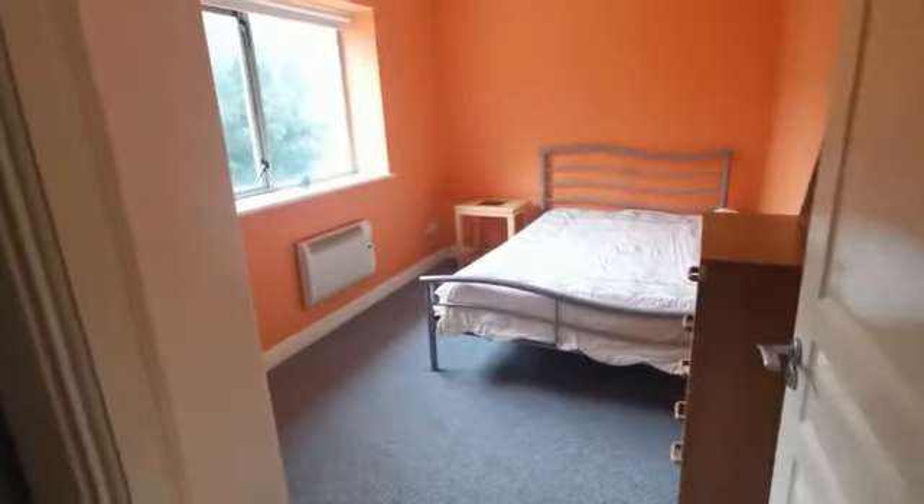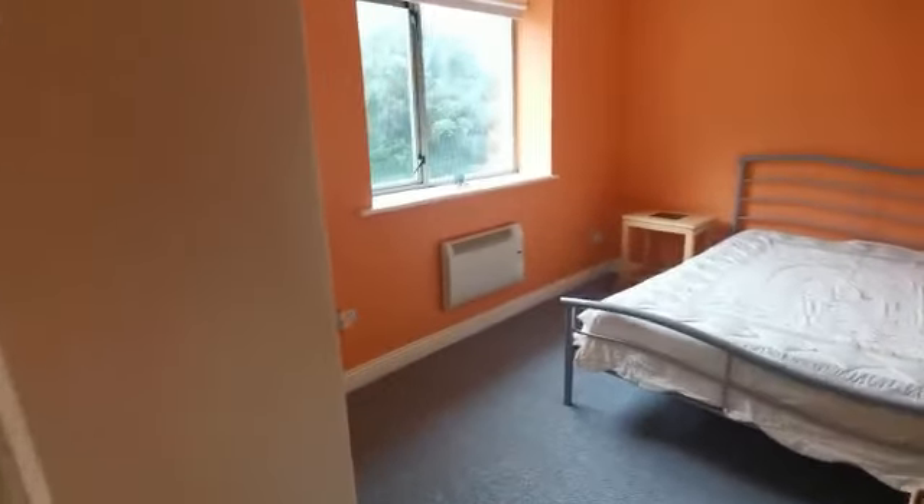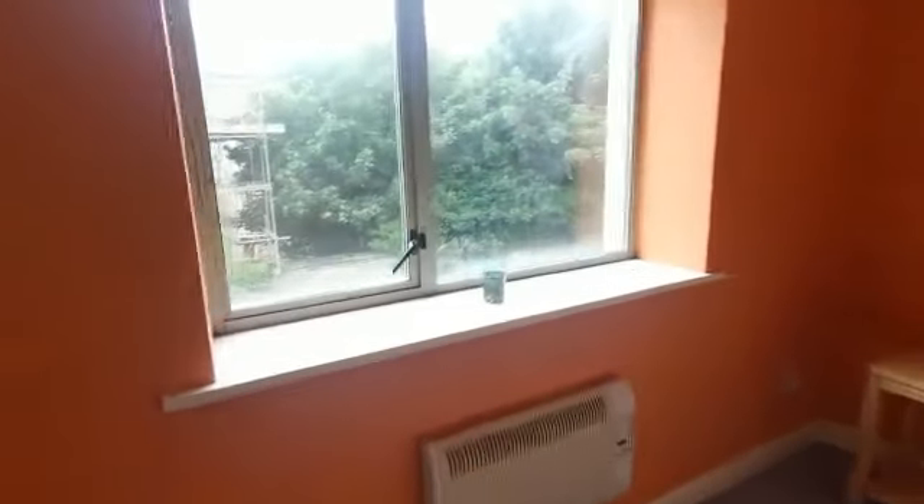This is the second bedroom — a good sized double room with carpet flooring and built-in wardrobes.